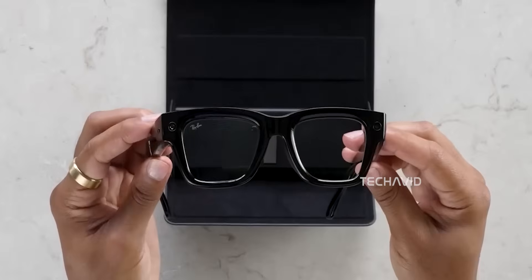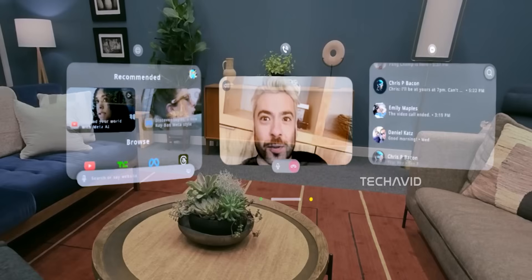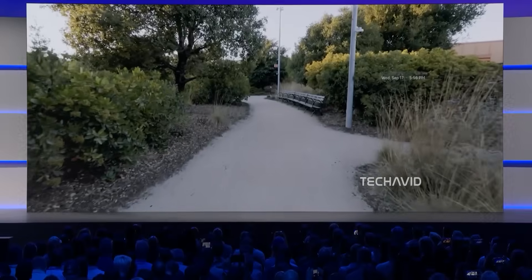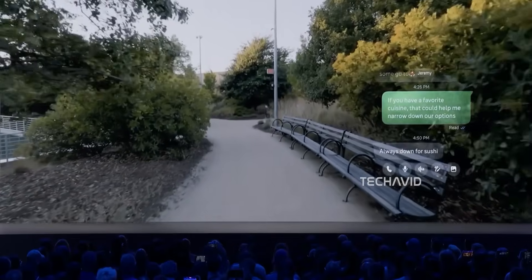But don't think of these as the final stage of AR glasses — they're more like a stepping stone. Meta has bigger plans with its long-term projects, aiming for holograms, spatial computing, and digital objects that live around you. The Ray-Ban display is just the warm-up, getting people used to the idea of wearing tech on their face while still being stylish.